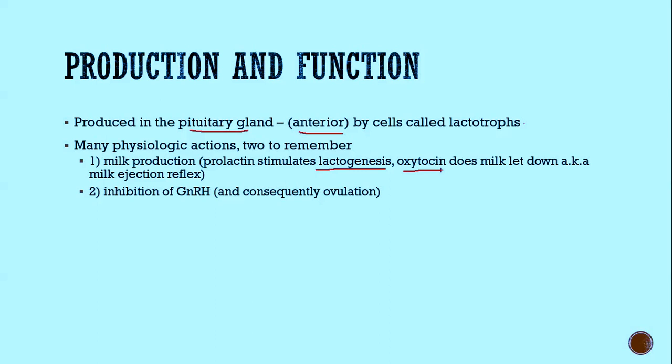The second important physiologic function is that prolactin inhibits GnRH. High prolactin levels inhibit GnRH, which is gonadotropin-releasing hormone from the hypothalamus. GnRH stimulates LH and FSH release at the pituitary. Knowing this helps explain consequences of hyperprolactinemia, like why you get amenorrhea or anovulation.